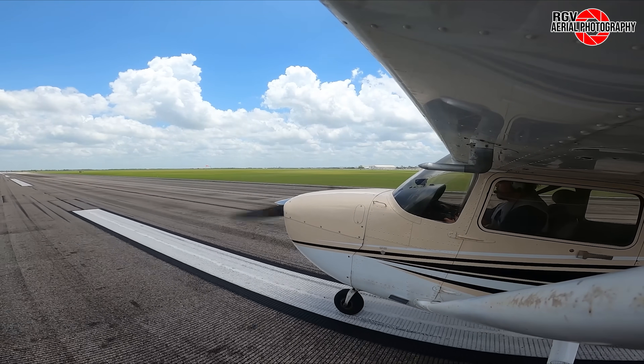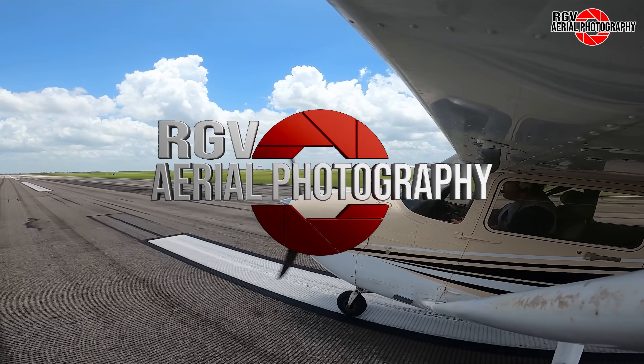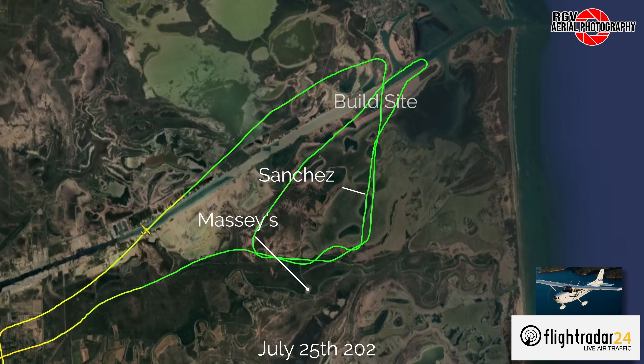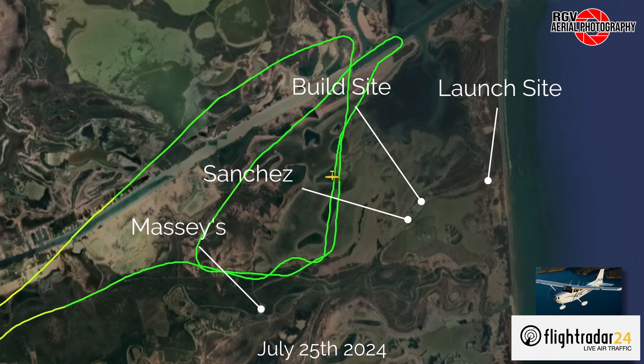Hello everyone, my name is BJ and welcome to RGV Aerial Photography's Starbase Flyover Update Episode 52. We'll be covering these and more updates at SpaceX's facilities at Starbase, Texas. Fasten your seatbelts and enjoy the flight.